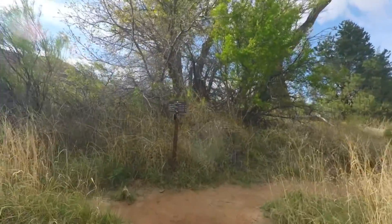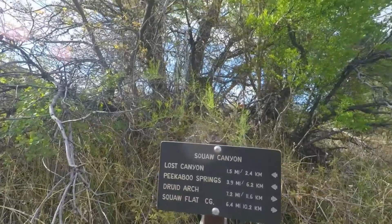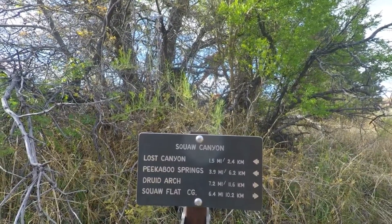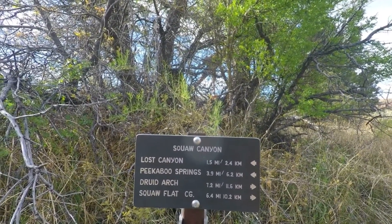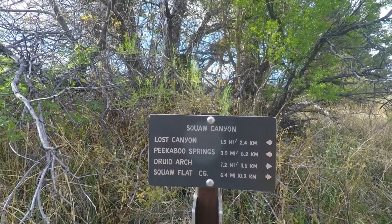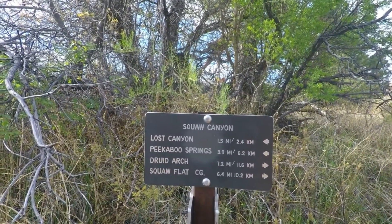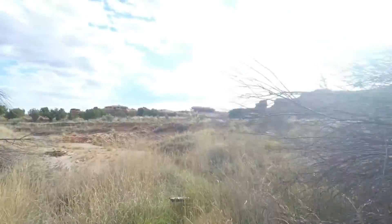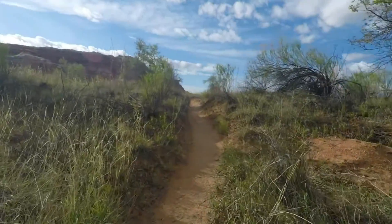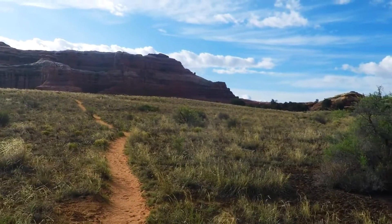We've come one mile almost exactly through mostly flat trail going to Peekaboo Springs. The sign says 3.9 miles remaining, but it was 5.4 at the beginning, so somehow we walked a mile and a half in a mile. I think the actual distance to Peekaboo Springs is five miles total — that's probably more accurate. We'll head up and around to the right over that saddle there.